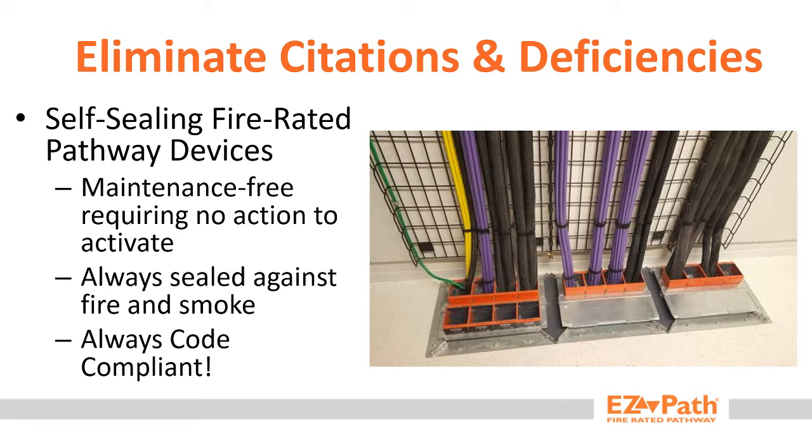The only way to truly eliminate the opportunity for citations and life safety deficiencies with structured cabling is to use self-sealing, fire-rated pathway devices. Self-sealing pathways are considered maintenance-free and always provide fire and smoke seals without the need for user activation or manipulation after cable work has occurred.